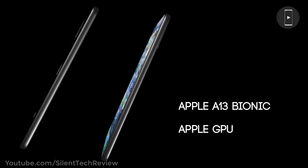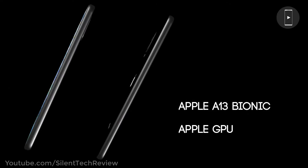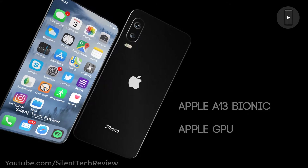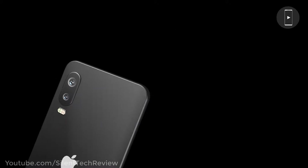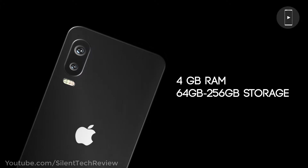Apple A13 Bionic processor and Apple GPU, with 4GB RAM and 64GB to 256GB storage options.